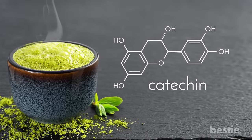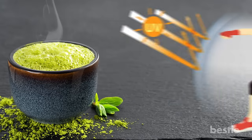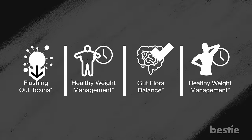Better skin: the benefits of matcha tea expand to your skin as well. It contains catechins, which have been proven to be effective in reducing signs of aging and protecting the skin against harmful UV rays. They can also improve skin elasticity and rejuvenate the skin to reveal a youthful, radiant complexion. Chlorophyll present in tea may also flush out toxins from the skin and even out the complexion.